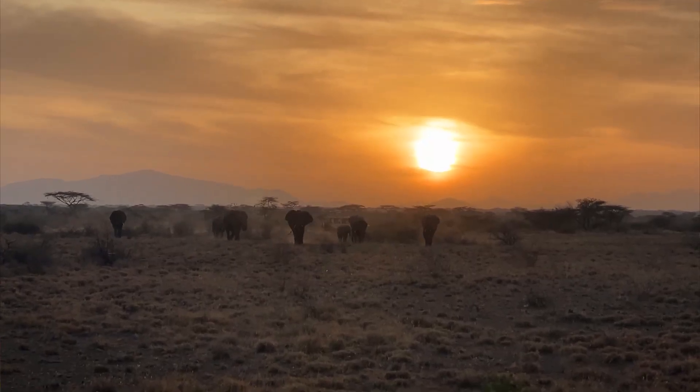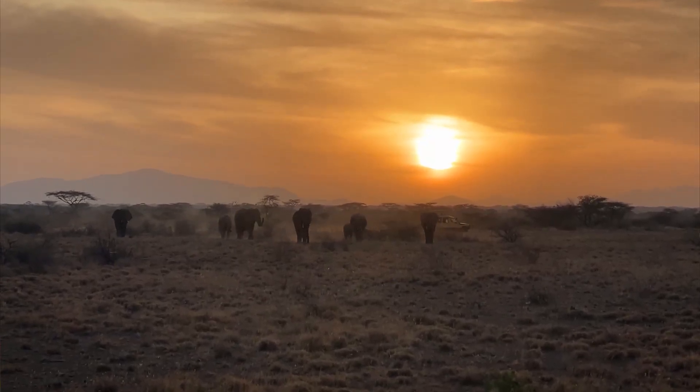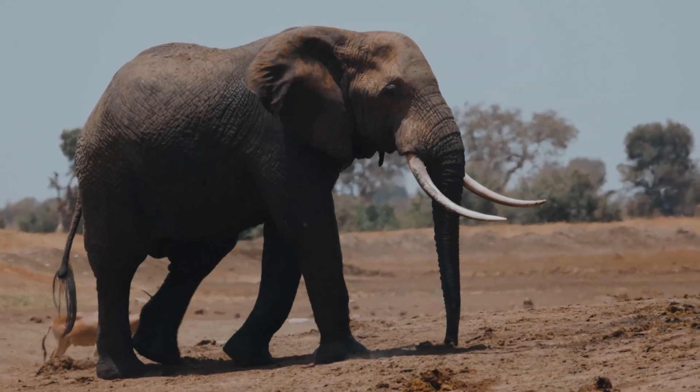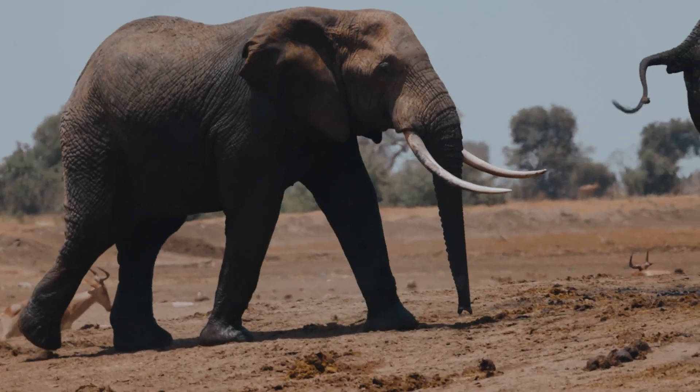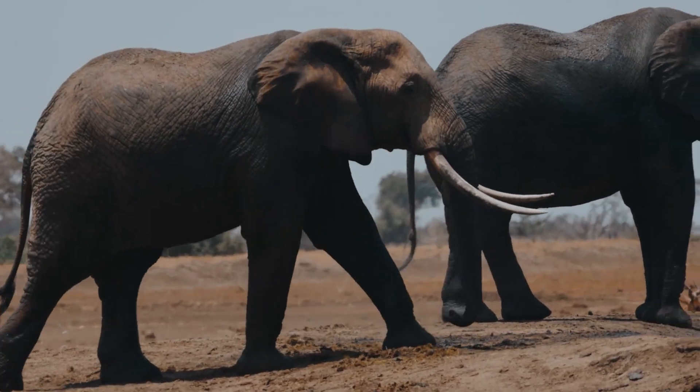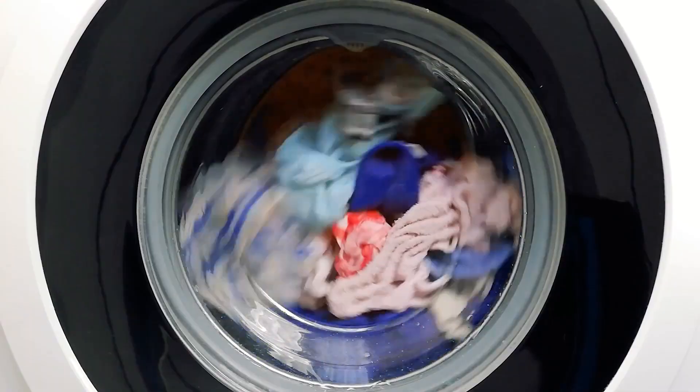A really cool example is the Mara Elephant Project in Kenya. They place a little microcontroller like this Pico, with GPS trackers and motion sensors attached, onto elephants, and then code it to wirelessly report the locations of those elephants. This allows researchers to gather data on and study the elephants, and for local rangers to track their locations to help protect them from poachers.